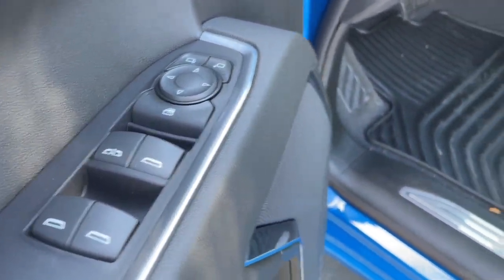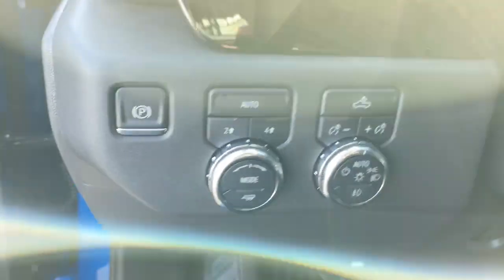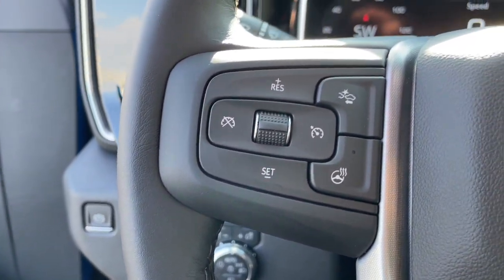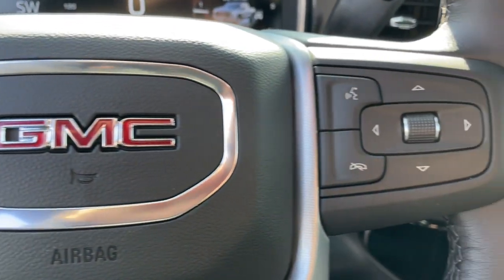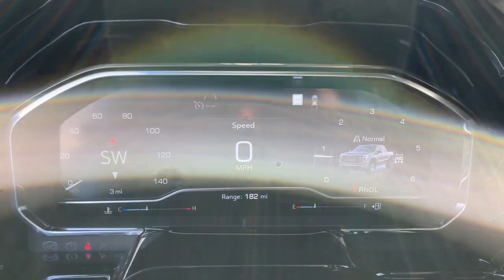These are just some of the great options this vehicle comes with: keyless entry, four-wheel drive, heated mirrors, fog lamps, remote engine start, satellite radio, keyless start, lane-keeping assist, backup camera, and multi-zone AC.